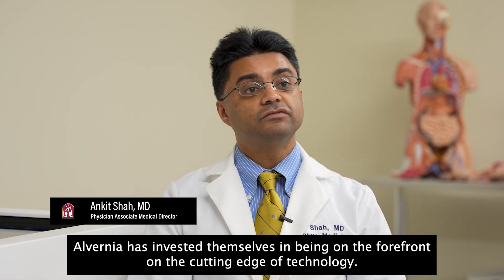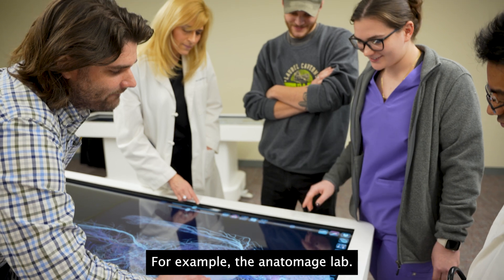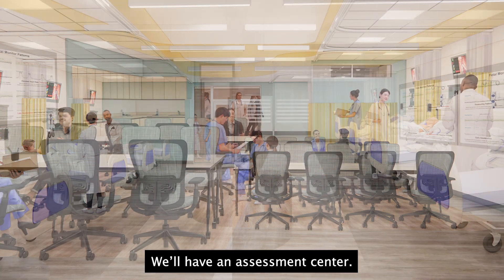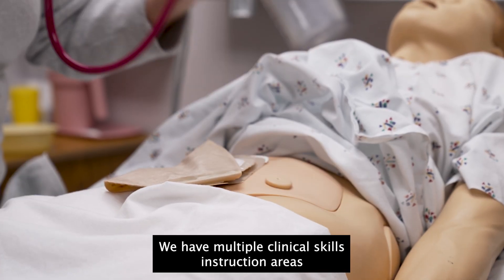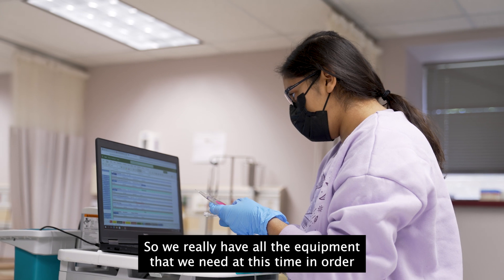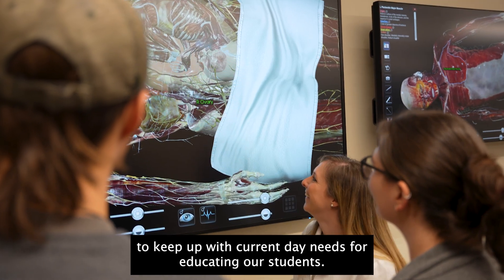Alverna has invested themselves in being on the forefront, on the cutting edge of technology — for example, the Anatomage Lab. We have a very large physical diagnosis lab, a medical simulation center, we'll have an assessment center, and we have multiple clinical skills instruction areas where students will learn things such as IV insertion. We really have all the equipment that we need to keep up with our day-to-day needs for educating our students.